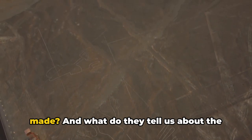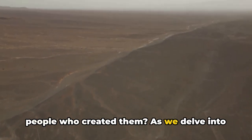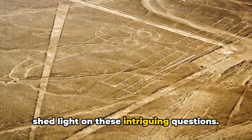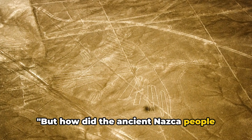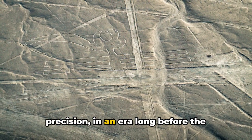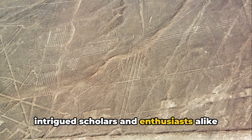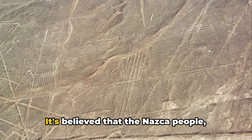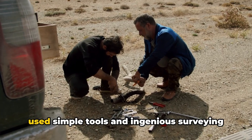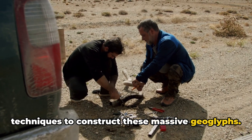But despite decades of study, they remain shrouded in mystery. What was their purpose? How were they made? And what do they tell us about the people who created them? As we delve into the enigma of the Nazca Lines, we hope to shed light on these intriguing questions. It's believed that the Nazca people, despite their lack of advanced technology, used simple tools and ingenious surveying techniques to construct these massive geoglyphs.